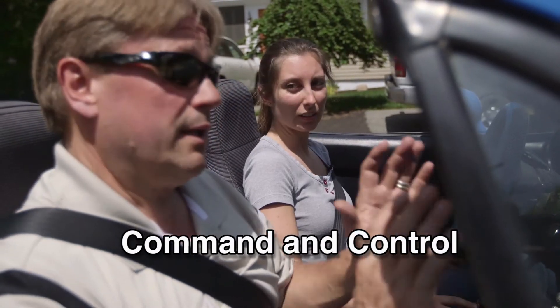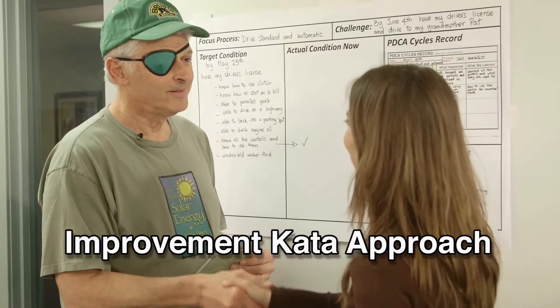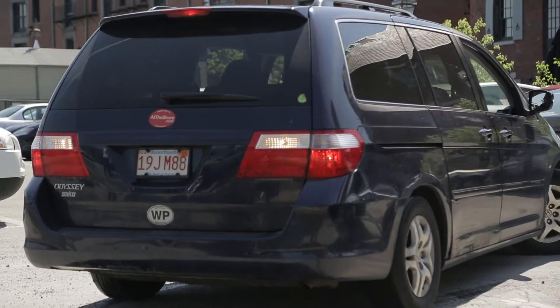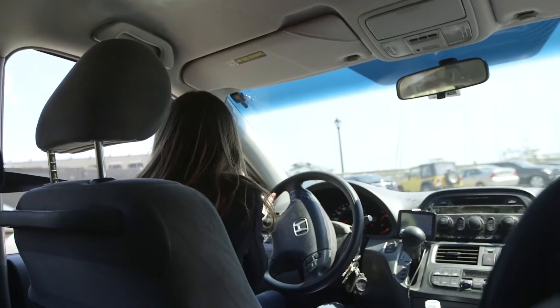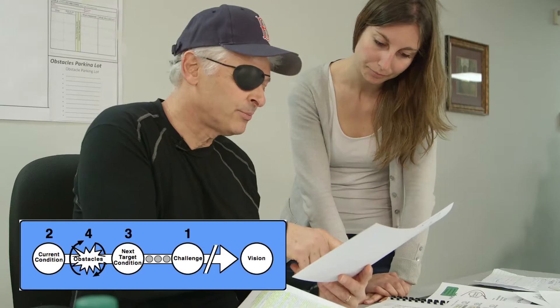GBMP compares traditional push system learning to the Improvement Kata method, which redefines the manager's role as coach and enabler. There are many humorous moments throughout this video while following Anna's learning process with Kata Bob, her coach, which will help you realize the potential of the structured scientific Kata approach.